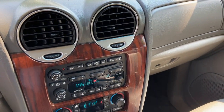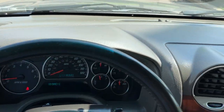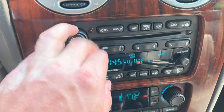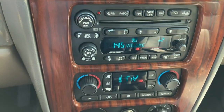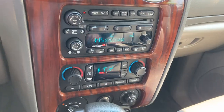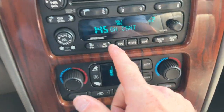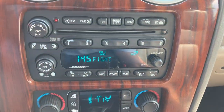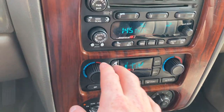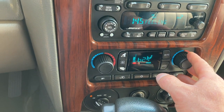This one has awesome service history on Carfax — it's a two-owner vehicle. Dash is in beautiful condition. This one does have Bose stereo — AM, FM, CD. It does have an AUX port, though you may have to plug something into the back of the head unit. It does have dual automatic climate control, so you can control both zones of the AC and heat.